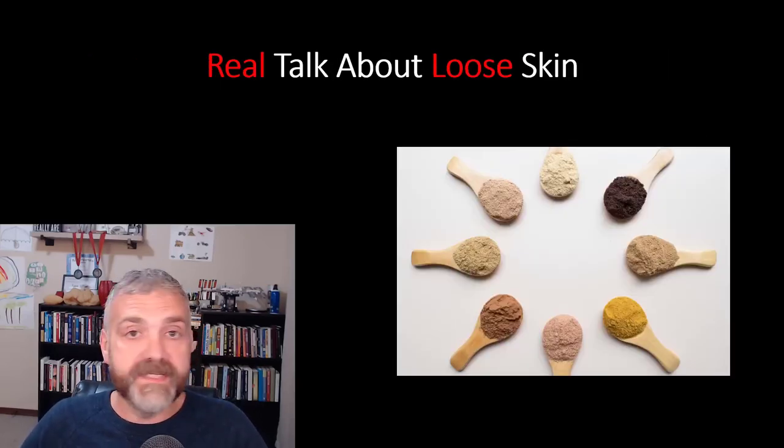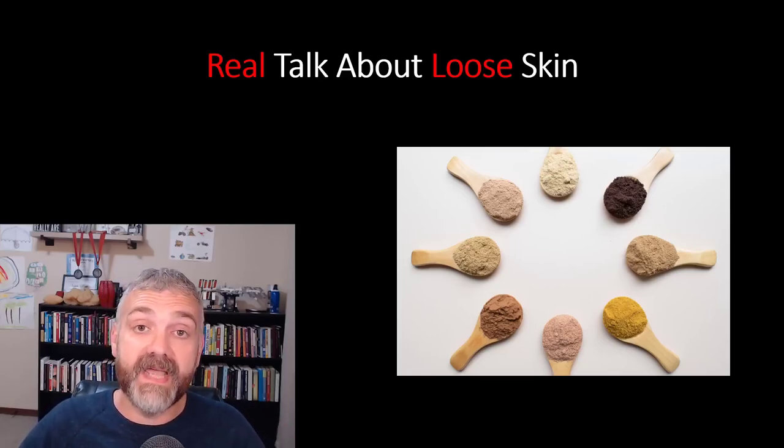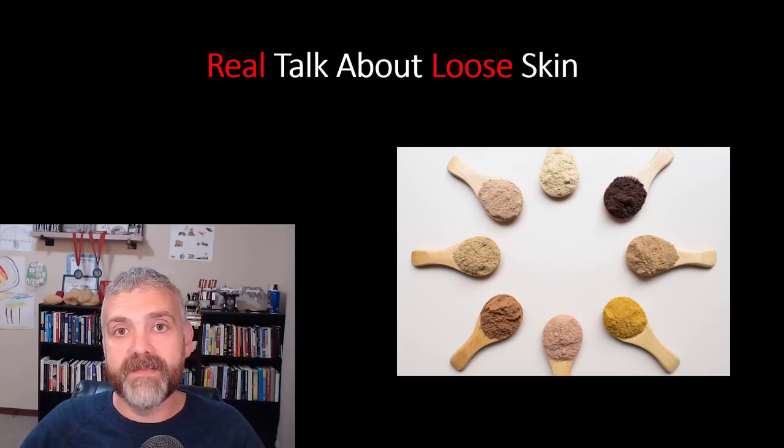I hope that you've learned a ton in this video. Part three will cover the importance of feeding your skin — the nutrients it needs to tighten up and heal. Reach out if you have any questions. I'm here to help. Have a wonderful day. Be blessed.